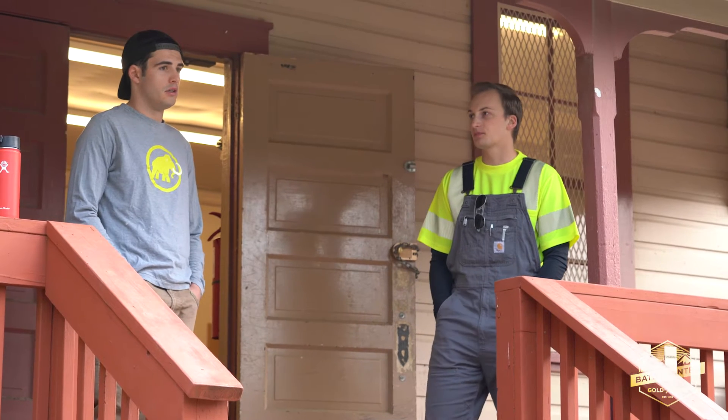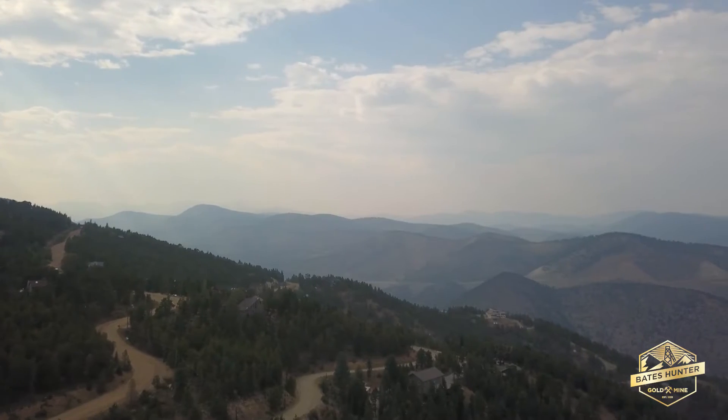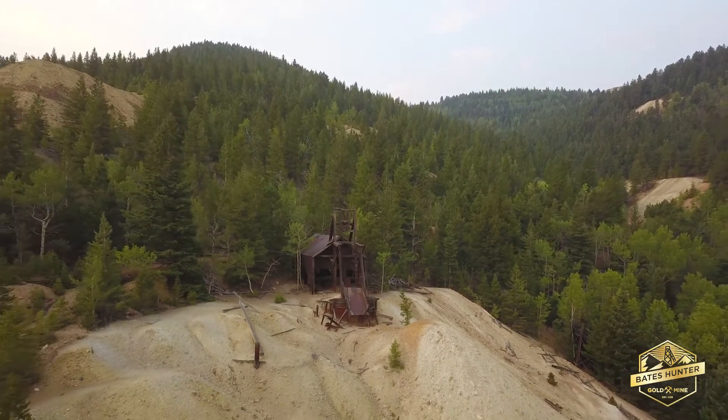I grew up in Bailey, Colorado, and when we go around hiking you'll always see these old mine shafts. For most people you never know what's down there. So you've always wanted to know, and to come here at the Bates Hunter and actually go down into a mine shaft that was started over a hundred years ago and hasn't really been touched in almost a hundred years since — it's just really interesting.